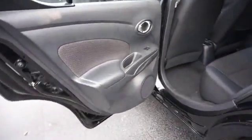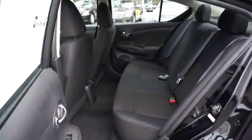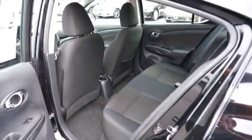Inside you'll find an auxiliary input, curtain head airbags, front airbags, side airbags, side impact door beams, child safety locks, cruise control, a trip computer, child restraint seats, and power outlets.